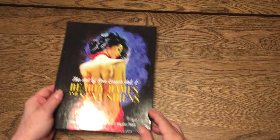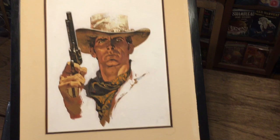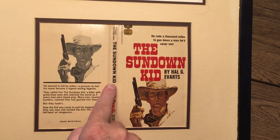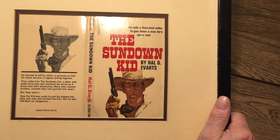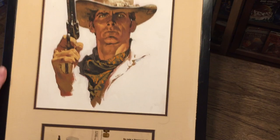I want to add our own painting by Ron Lesser that we have — a vintage-era Gold Medal book, The Sundown Kid by Hal G. Everts. Here's the original cover. The paperback cover is a little damaged, but the art is pristine. My wife thinks it's Clint Eastwood, but whoever it is — this book is really hard to find, it's impossible to find. But we've had the painting up for years and we love it. A great painting by a great artist, Ron Lesser.